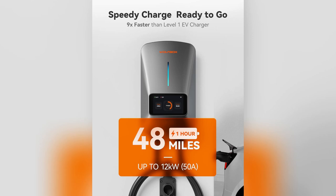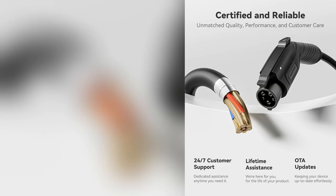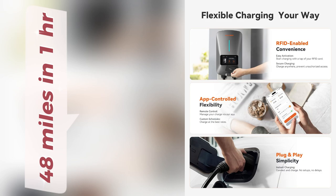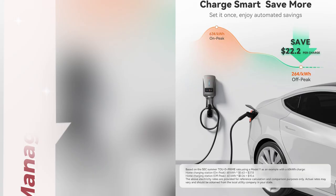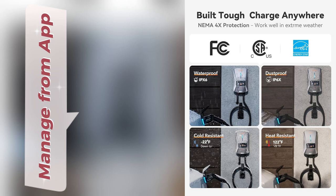Hey TikTok fam! Just gotta share my latest find — the Wolfbox Level 2 EV Charger. Imagine coming home and having 48 miles of range ready in just one hour — insane, right? I manage mine straight from my app, scheduling charges during off-peak hours, so I save big on electricity bills.